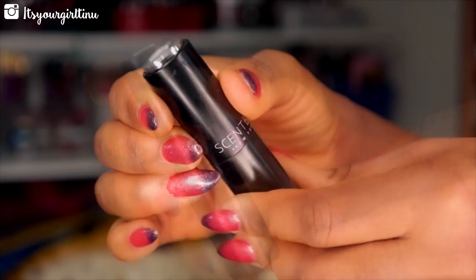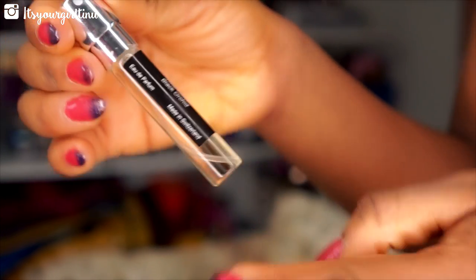My favorite perfumes have been Tom Ford Black Orchid and YSL Black Opium — they smell amazing. The only way to get these scents without spending an arm and a leg is through Scentbird. You sign up on their website, answer a questionnaire about your scent preferences, get recommendations, and pick your scents for only $14.95 a month. You can always cancel, and they send you a new scent every month that's supposed to last 30 days. It's a great subscription service if you want to try new scents.